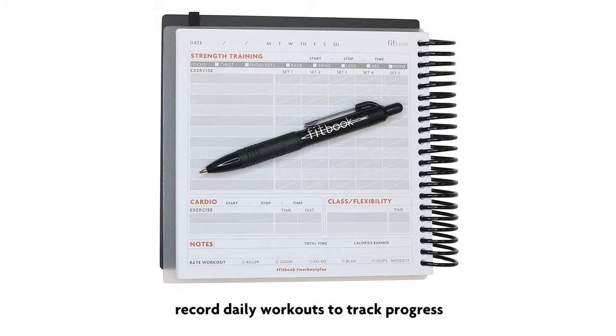Workouts and food intake are recorded daily to track progress, and at the end of each week you'll reflect on goals, log accomplishments, and get rewarded.